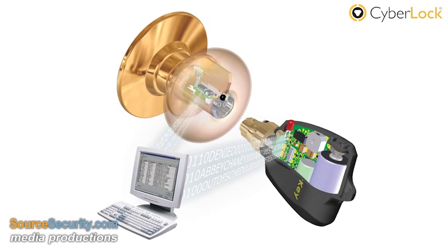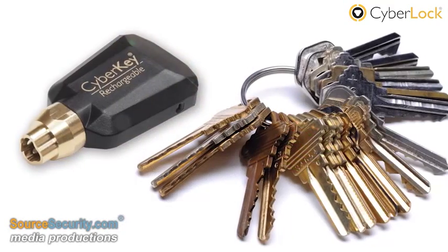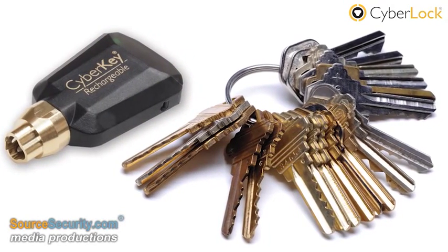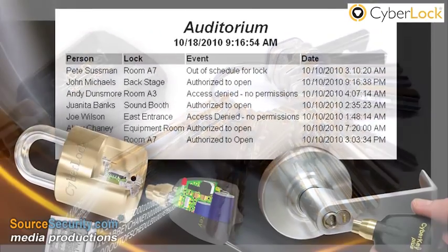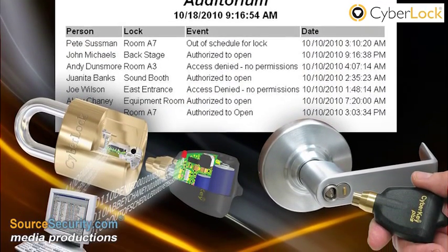The CyberLock Electronic Access Control System offers a cost-effective turnkey solution for any entity seeking to increase security and key control. The CyberLock system is made up of electronic locks, programmable keys, and management software.